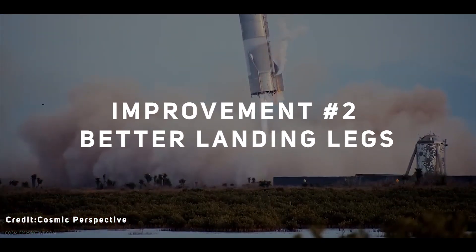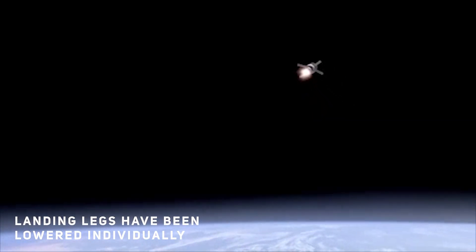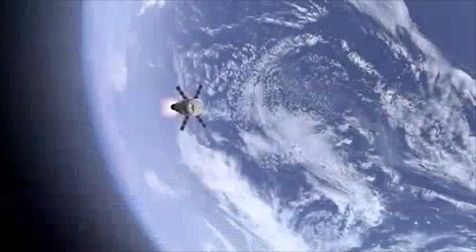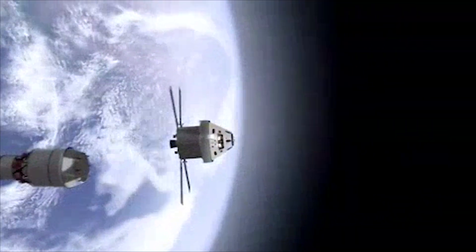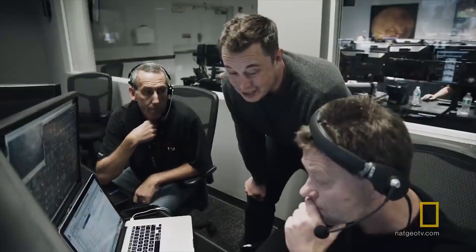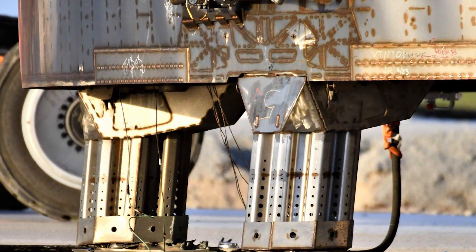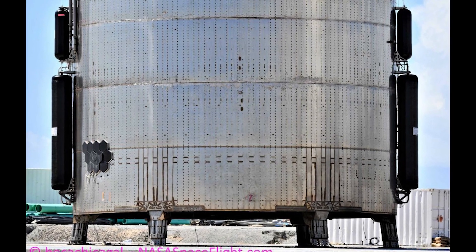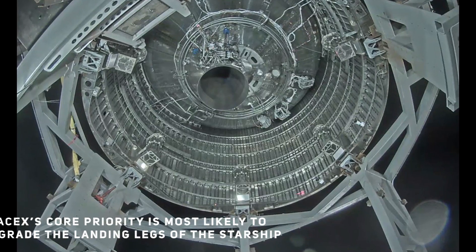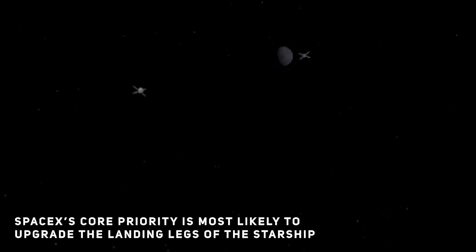Improvement number two: better landing legs. For SN11, the landing legs have been individually lowered and rigorously tested by SpaceX employees. A major puzzle SpaceX has had to solve since last year is the landing legs. Elon Musk has been talking about the need for upgraded landing legs and all the challenges SpaceX faces in achieving this seemingly straightforward goal. A new design capable of significantly improving the reliability, stability, and toughness of the landing legs has likely become a core priority for SpaceX's Starship team.